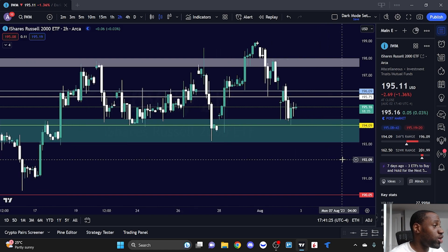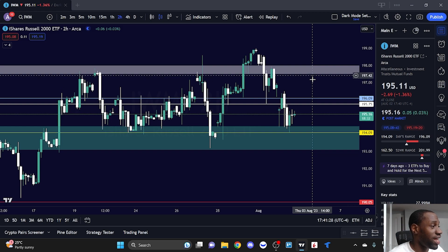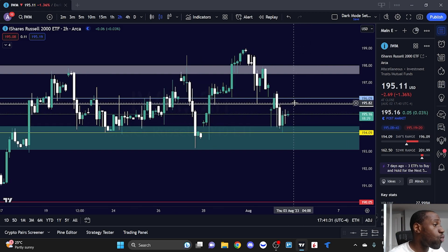For IWM to show strength and make a move back to the upside after selling off, the key area to watch is 195.75 on the two-hour time frame. A break above 195.75 and we want to challenge the high of the day at 196.09. A break above 196.09 is where I could see IWM wanting to get back to 197 and then potentially 197.5 to 198. If IWM cannot get above 195.75, that is not a good sign and we could see a rejection breaking through today's low.